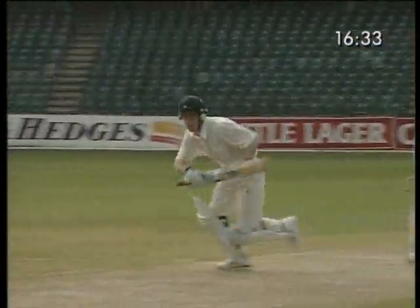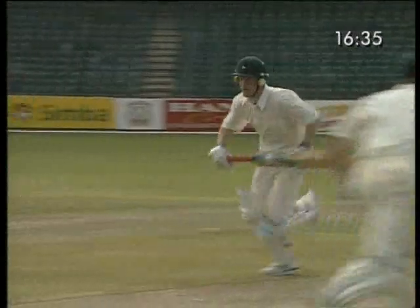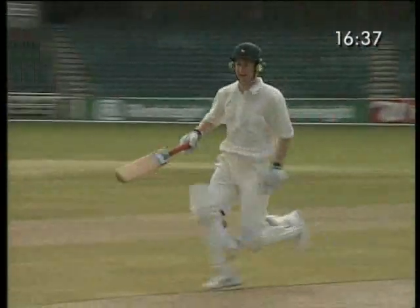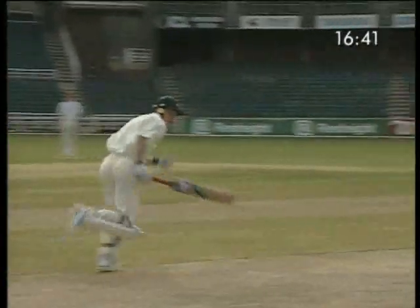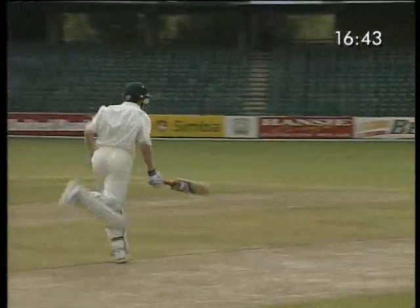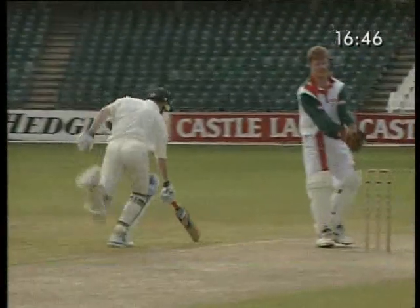Jonti has called early, communicated as they crossed, got low to gain maximum reach, and slid his bat over the line to ensure the run is completed. While Dale Richardson, now facing the ball, has called for the second. And Jonti slides his bat in — a prerequisite of running between the wickets.